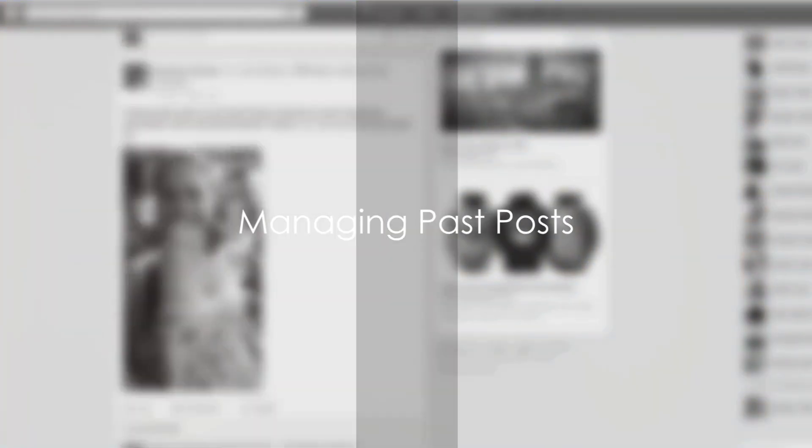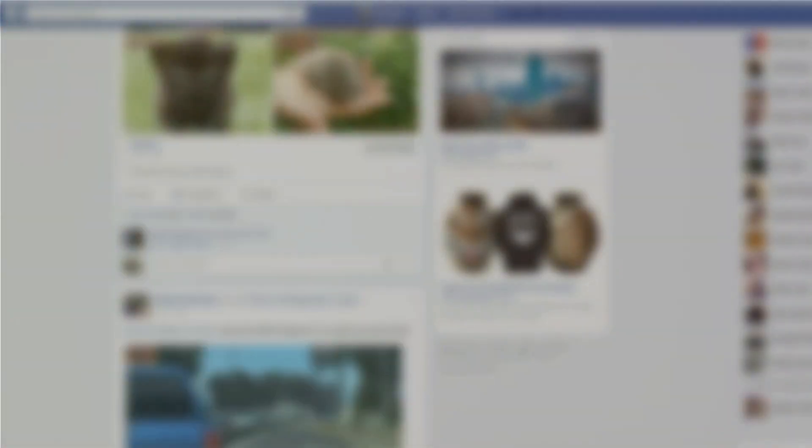Next on the list is managing who can see your past posts. You can use the Limit Past Post tool to change the audience for all your past posts, setting it to friends only or another preference.